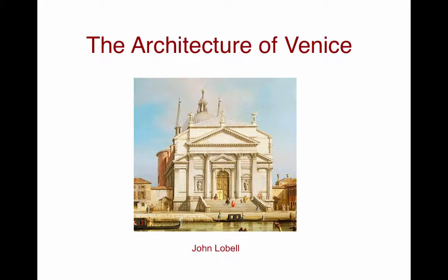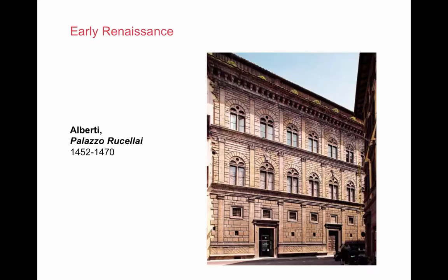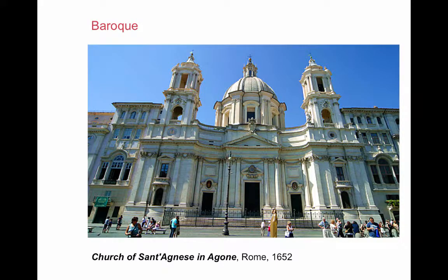Now a lecture on the architecture of Venice. I begin by looking at European architecture — not Venetian, but European — to pin down the basic styles: Byzantine, Romanesque, Gothic, Early Renaissance, High Renaissance, Mannerism, and Baroque.